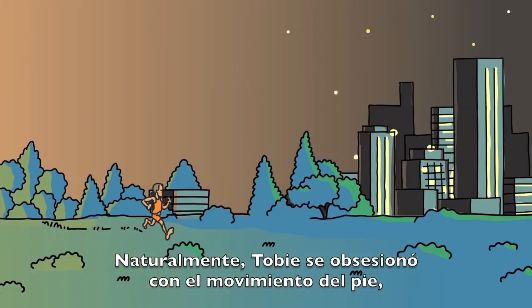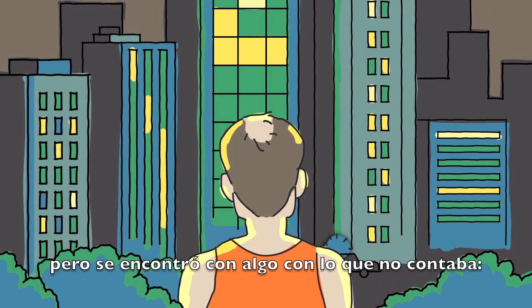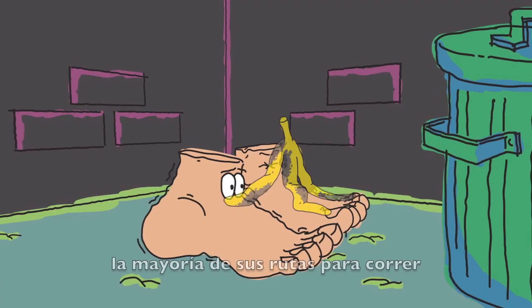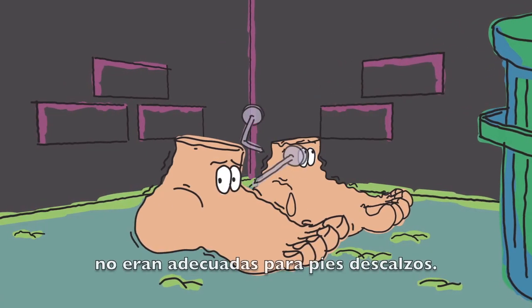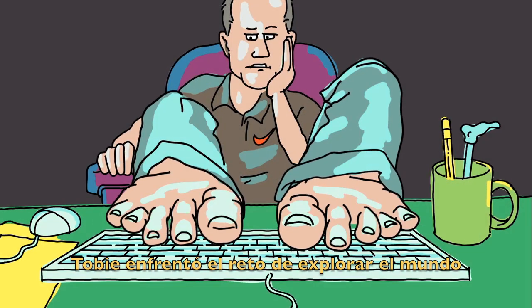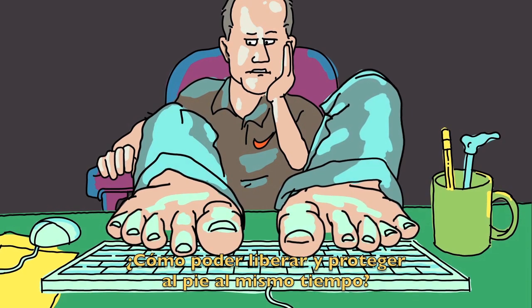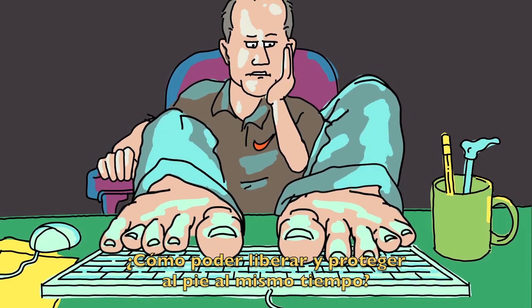Toby became obsessed with allowing the foot to move naturally, but he found he did want some support, and though the grass felt great between his toes, most of his running routes were no place for bare feet. Toby now had a challenge worth exploring: how can I free the foot, but protect it at the same time?